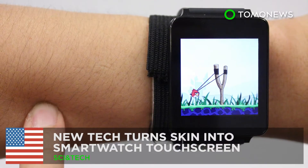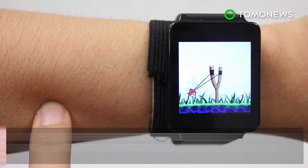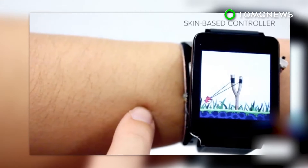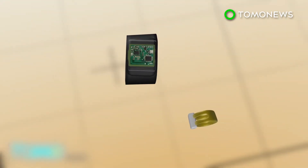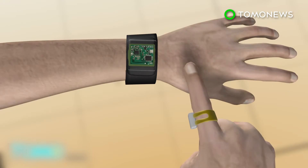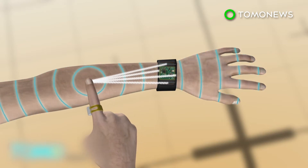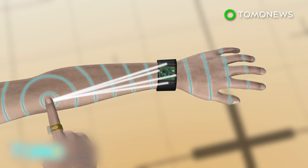A team of scientists have developed a new technology that can make the skin on your arm act like a touchpad for a smartwatch. The SkinTrack technology requires the user to wear a ring and a sensor attached to a smartwatch strap. The sensor has four electrodes that receive high-frequency electrical signals emitted by the ring when the finger touches the skin and calculates the exact position of the finger.